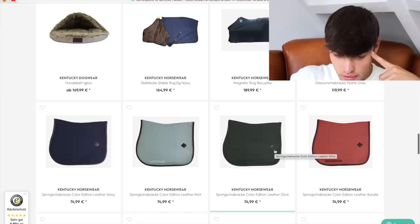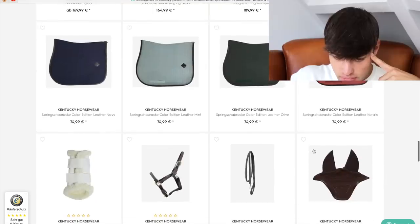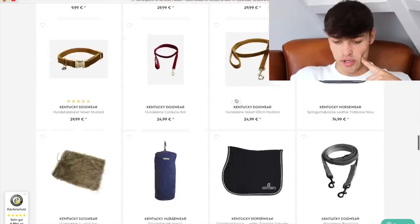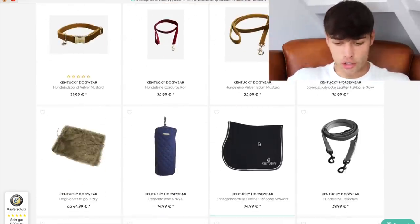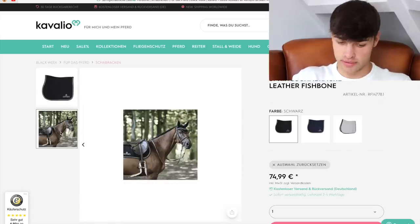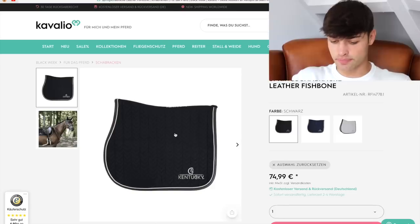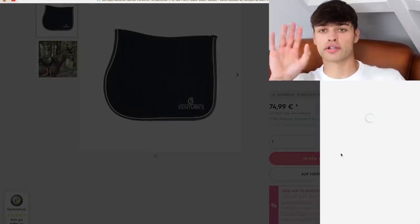That's a dressage one here. These are the jumping ones, but I'm feeling more black — why not? Oh, this one. This is what I need. Clear logo, clean lines. Let me see the photo. Oh yes! Okay, I think we're going to get this one.